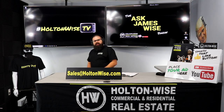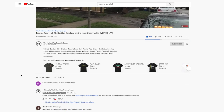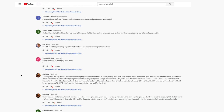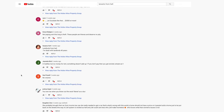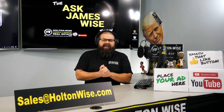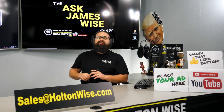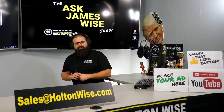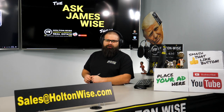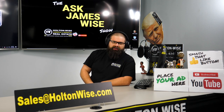If you have any other questions about the eviction process, tenant screening, or anything like that, just drop those questions in the show notes below. This is the show where we are here to answer all of your questions to make you a better real estate investor, no matter what market you're interested in. If you're interested in becoming a real estate investor in the Cleveland market or any of the markets our turnkey partners are operating in, click the button in the show notes to sign up for our mailing list. As always, I'm James Wise with Holton Wise — Real Estate Investing Made Easy.